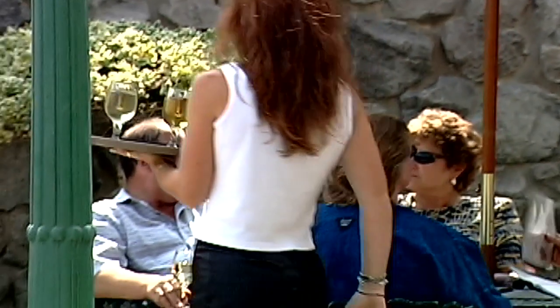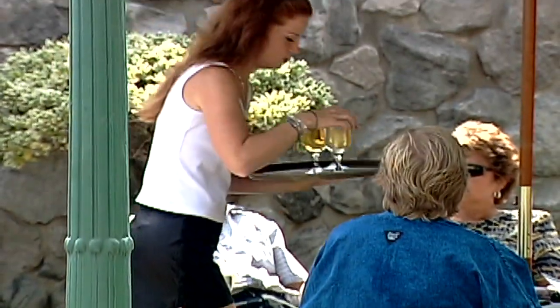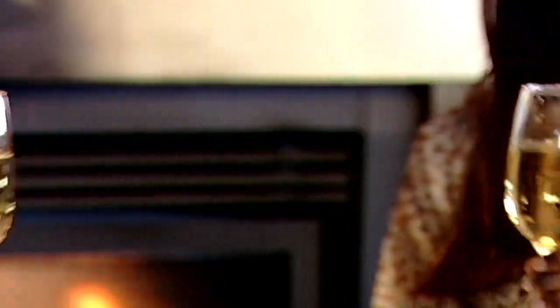We take a lot of pride here at Hernder showcasing Niagara's true beauty. You really can get a feel of what real wine country is when you sit out on our patio and sip our wine, being surrounded by our beautiful vineyards and our lovely facilities.